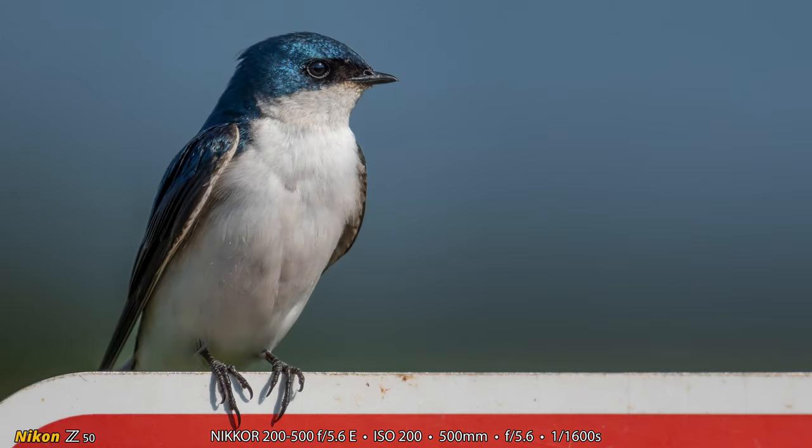And now here is one more photograph of the adult — the beautiful, beautiful adult tree swallow. I'm glad Heather went and did tree swallow photos because we've only done tree swallows once so far this year.